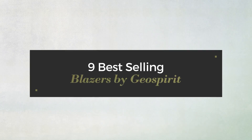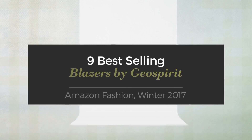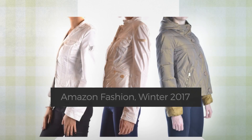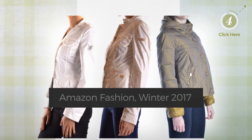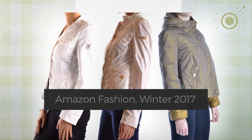9 Best Selling Blazers by Geospirit, Amazon Fashion, Winter 2017. At any time, click the circle and get the details about your favorite blazers.